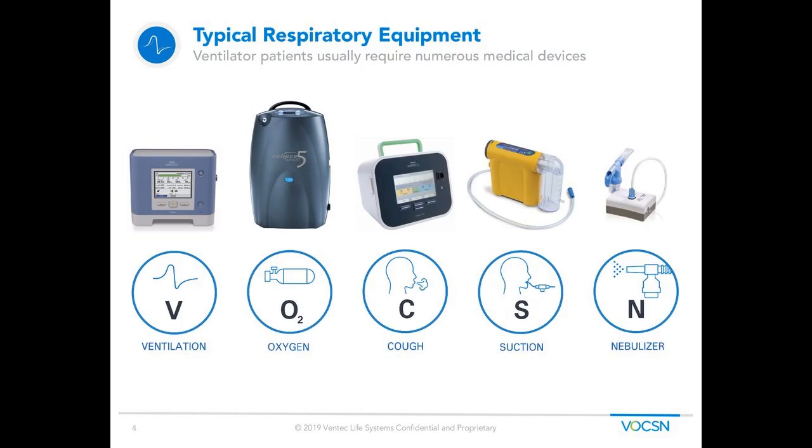This next slide highlights the five therapies traditionally associated in respiratory care. Historically, about 92% of ventilator patients will need at least two of these devices in addition to the ventilator. Eventually, an ALS patient could need all five therapies depending on their disease progression. The five machines are: a ventilator, an oxygen concentrator, a cough assist machine, a suction machine, and a nebulizer machine. Each one of these machines is a different operating system, requires different power cords, different batteries, and different circuits. If we think about these five machines separately, it creates a burden to both the patient and the caregiver in managing all five different machines.